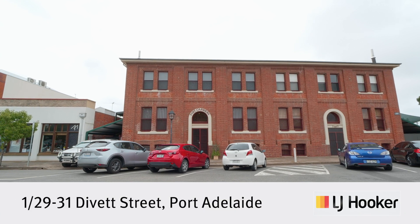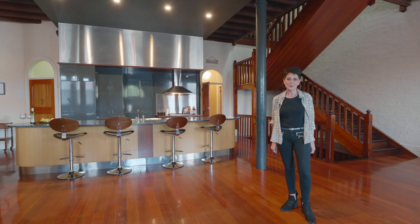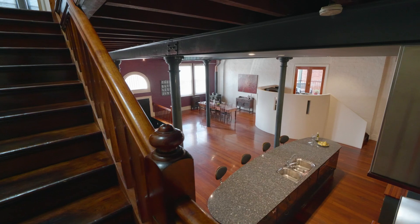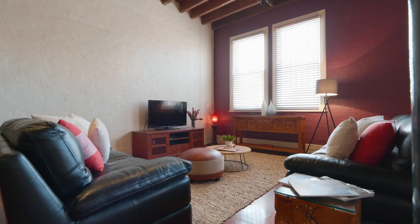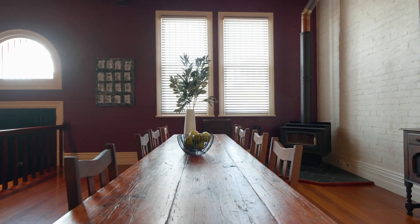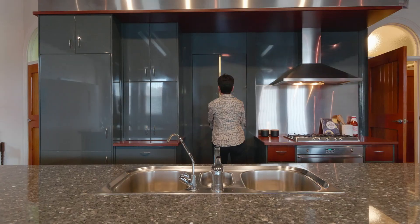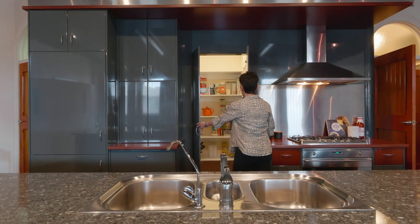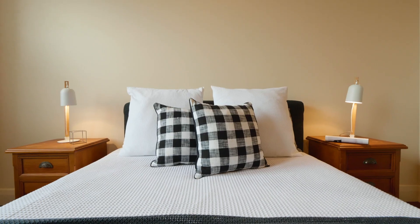Welcome to number one, 29 to 31 Divot Street here at Port Adelaide. I'm Gabrielle Overton from LJ Hooker Kensington Unley, and this is very exciting. A three-storey restored beautiful 1880s warehouse. It was a wool warehouse, it was a transport courier's depot, and now it is stunning — one of four townhouses. It's a wonderful version of what you can do in amazing space.